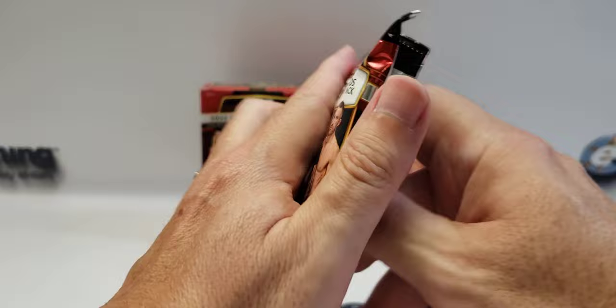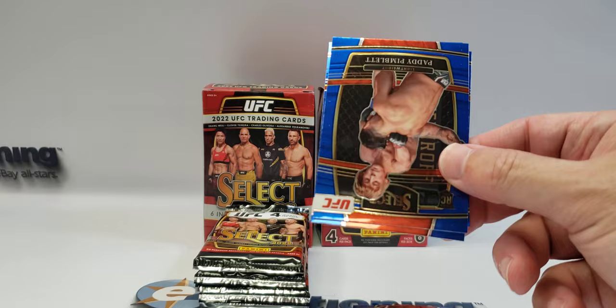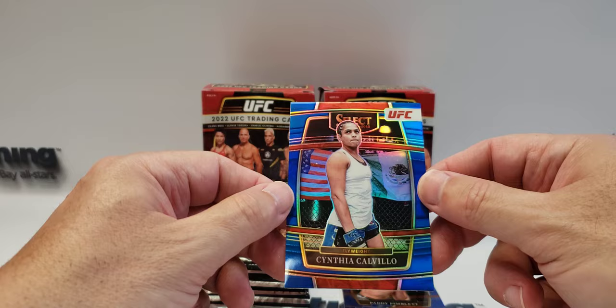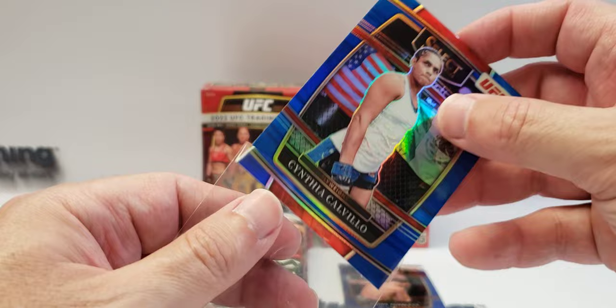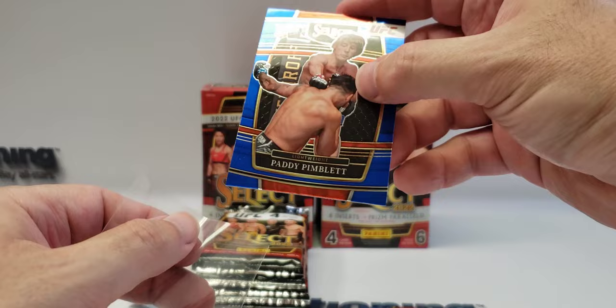So that was our first blaster — now we're into the second one. That was a good box; pretty happy with the cards out of it. Another Patty the Baddie — I'm not going to complain about that. Holly Holm again. Cejudo. And a Cynthia Calvillo prism — I'll sleeve her up. And let's sleeve my second Patty the Baddie. Also a lightweight — that lightweight division is stacked.